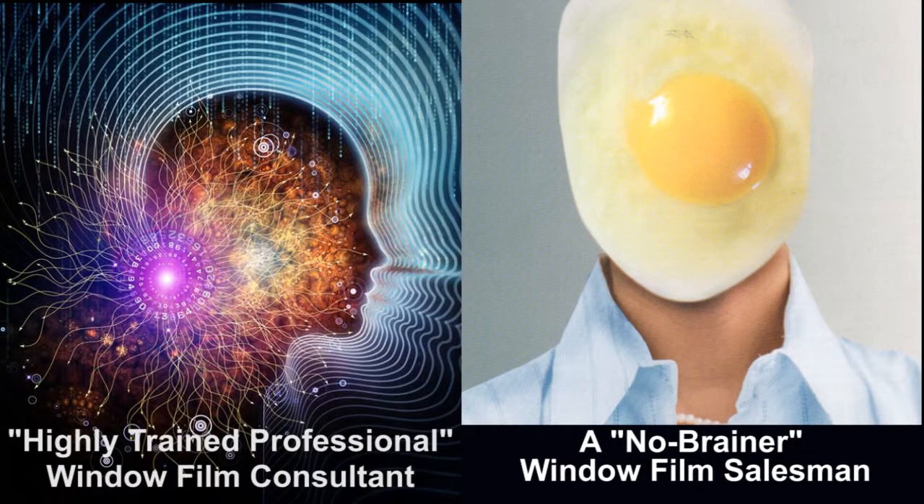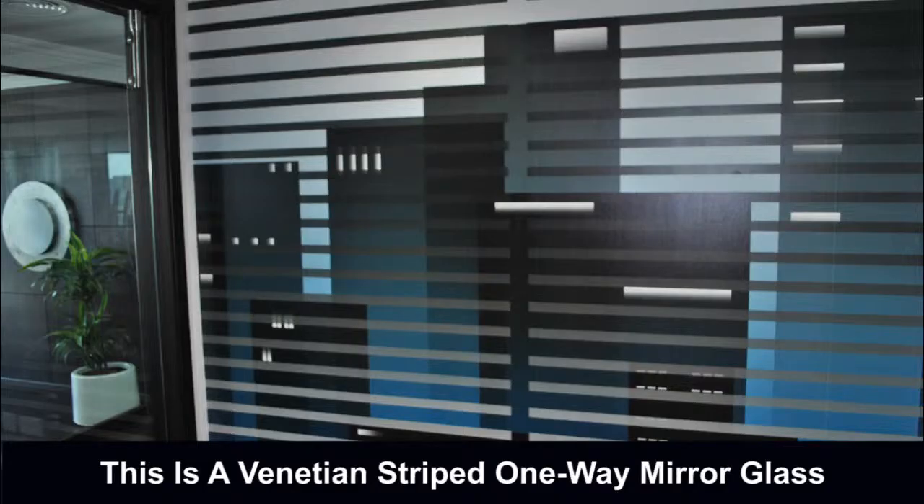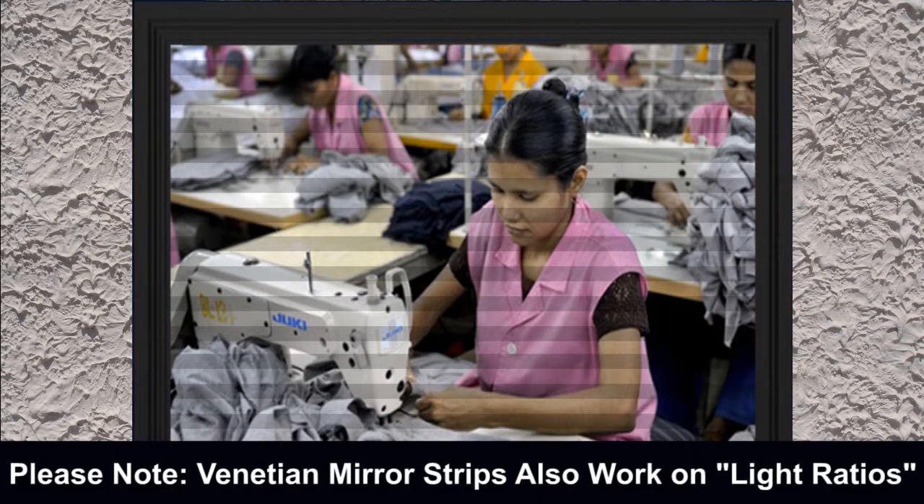It is imperative for window film consultants to carefully explain the above scenario, and if possible, to apply a sample to enable the consumer to see exactly how much privacy he is getting. Another way of dealing with interior privacy when the lighting is incorrect is to utilize a white translucent film which will offer privacy from inside and out. Some designers cut strips into this white translucent film to offer lookout areas at certain heights. Other consumers utilize mirror strips or venetian glass to create one-way vision. These mirror strips offer certain solutions to one-way privacy, as the mirror strips create a reflection where one sees oneself.